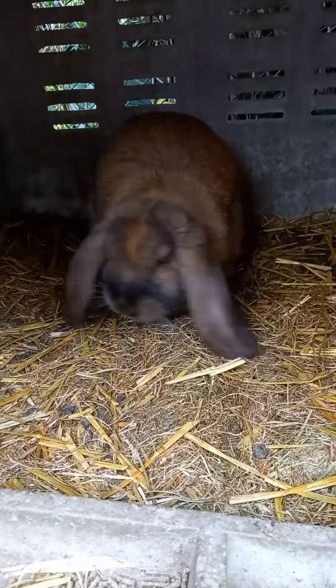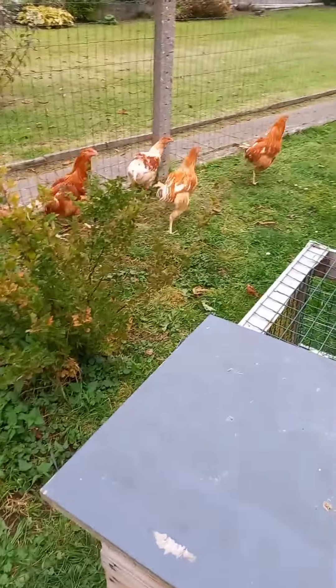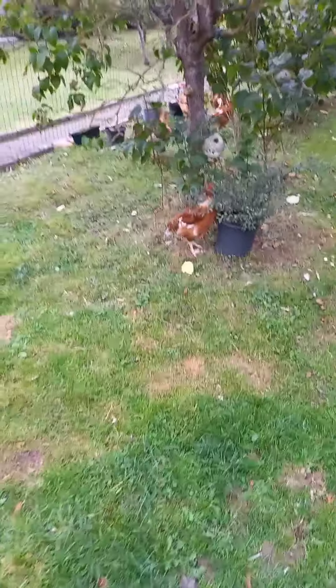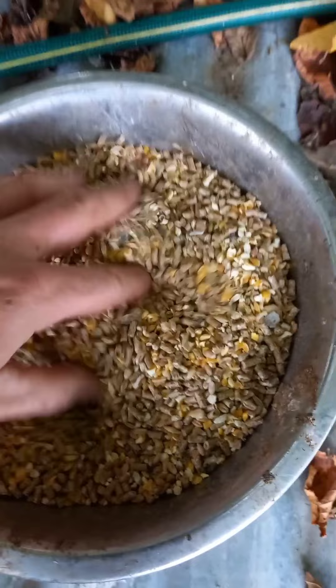On va voir les chapons. Ils sont ici, on a quatre ici et deux un peu plus loin. Il y en a un qui s'est fait mal à sa patte, il marche pas beaucoup. Ils sont toujours dans leur petit poulailler — le matin j'ouvre, le soir je les rentre. Ils ont de l'eau, de la nourriture : granulé poulet et concassé comme les autres volailles.